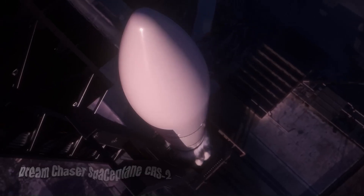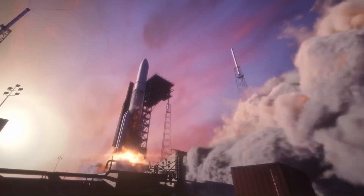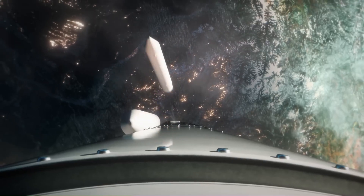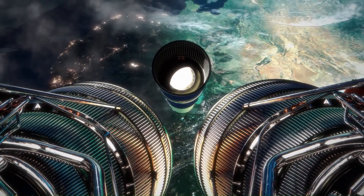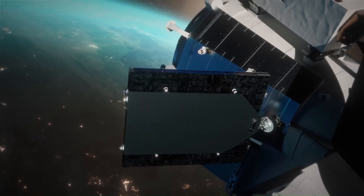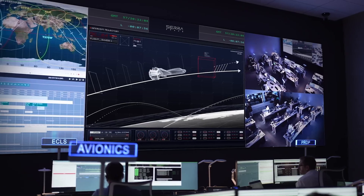Dream Chaser Space Plane CRS-2: Developed by Sierra Space, the Dream Chaser is a cargo spacecraft designed to dock with the International Space Station and return cargo to Earth. It is reusable — reducing launch costs and environmental impact — can carry scientific experiments, supplies, and equipment, and is capable of landing on an airstrip, making cargo retrieval more convenient. It also incorporates advanced safety features for the transport of cargo and astronauts.